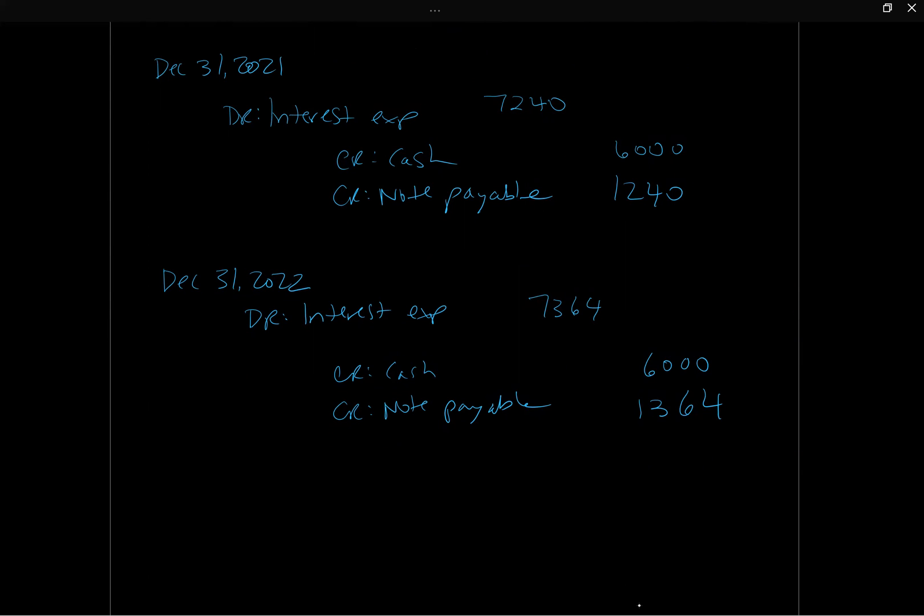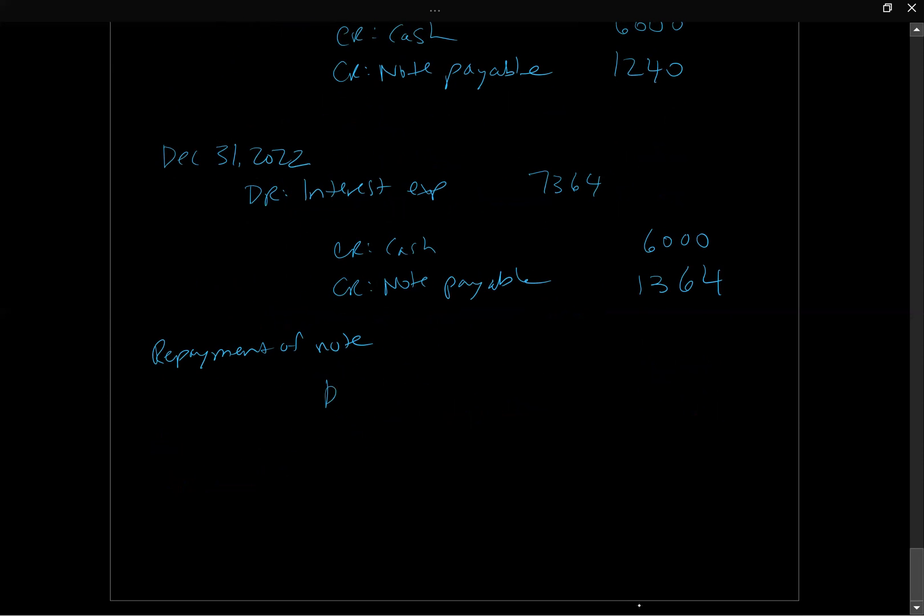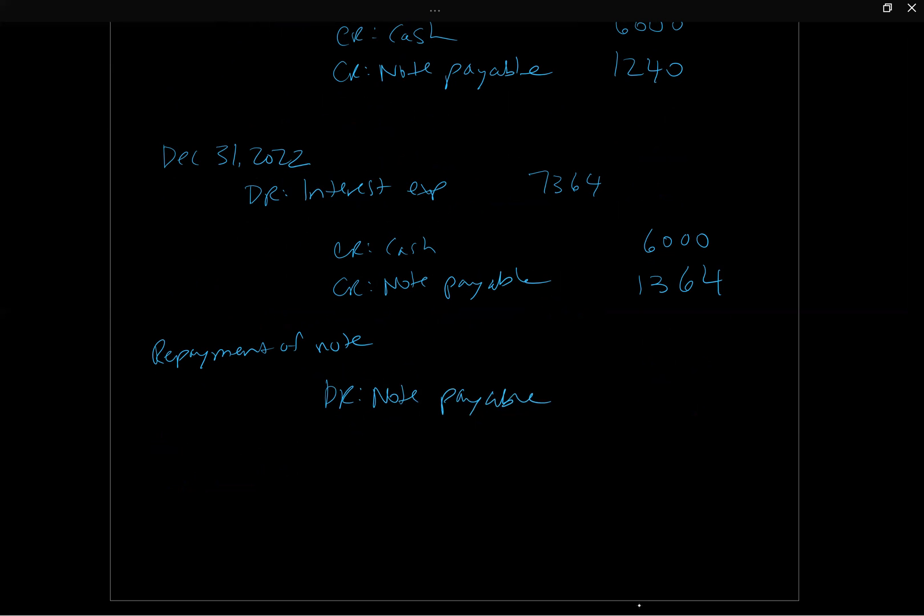To record the repayment of the note at maturity, we debit Notes Payable $75,000 to remove the liability from the statement of financial position, and credit Cash $75,000, since we need to settle the note at the new face value of $75,000.